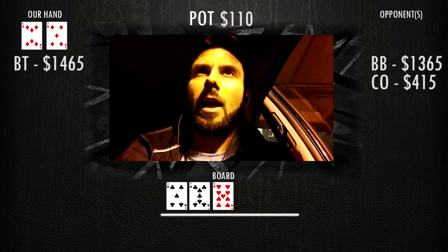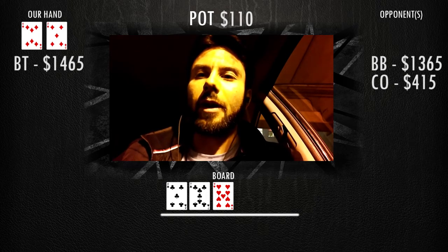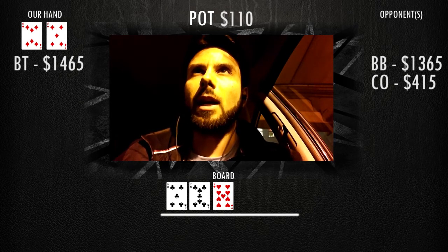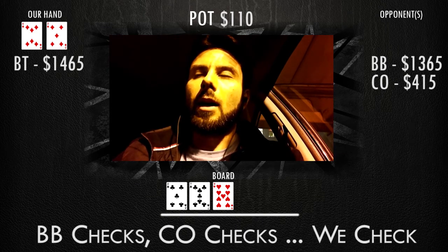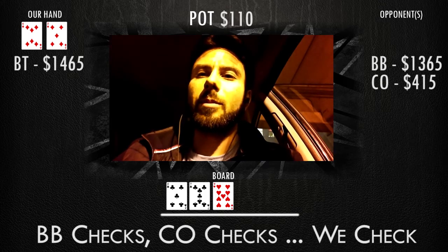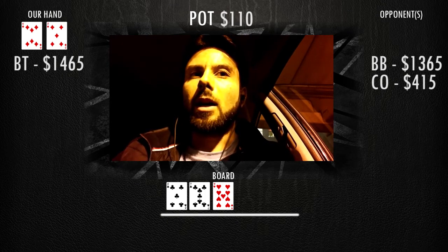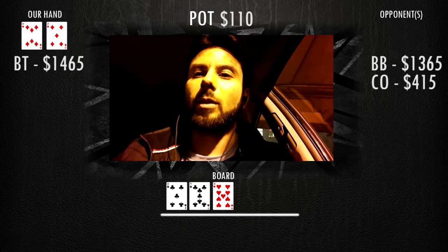We take the flop and we get a seven-nine-five with two clubs, and we have two diamonds in our hand. It goes check-check, and there's no reason to really bet here with our hand. We just have bottom pair, which is okay. If we bet, we're not really folding out anything better — we're just gonna get called by worse. Our hand does have some value but we can improve: we can get an eight for a straight, or trip up. So it's pretty good to just check back.